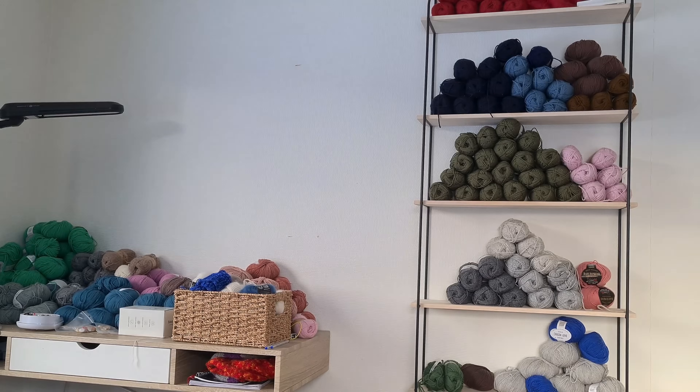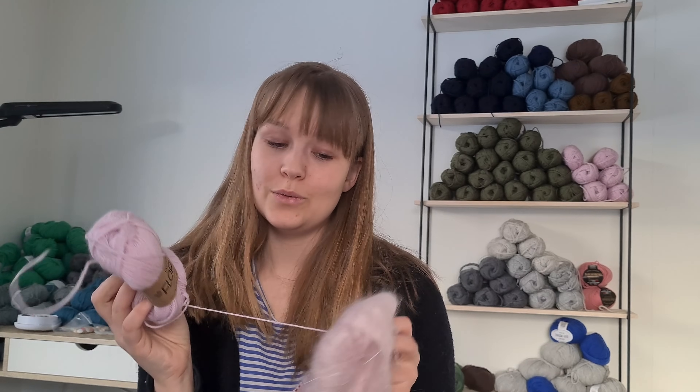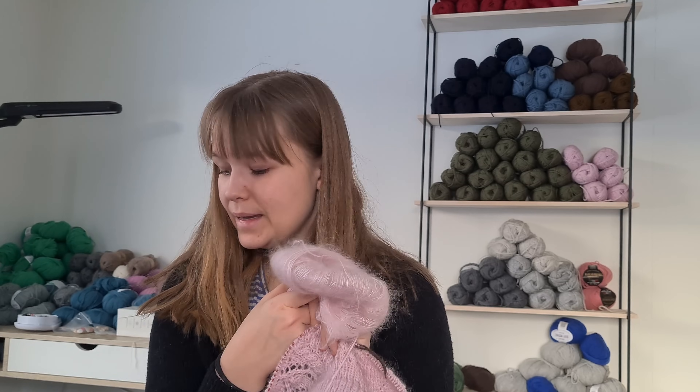I forgot to mention what my Violetta is knit in — it's knit in Drops Flora and Drops Kid Silk. This one is called pink and this one is called pearl pink. But those are my two active projects and then we can move into my finished projects.